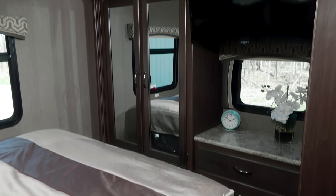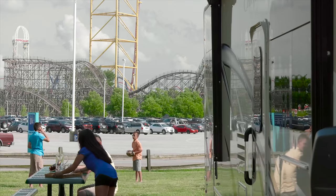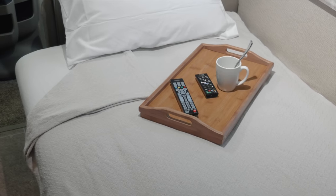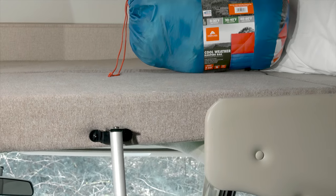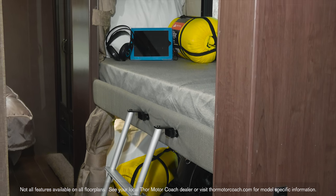You also have cabinets stretching throughout the Chateau for all your supplies. A day at the park can and will wear you out, so the booth and sofa make into beds for a great night's sleep. You also have the overhead bunk.